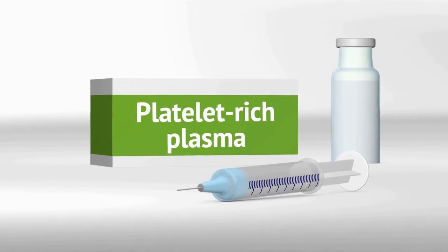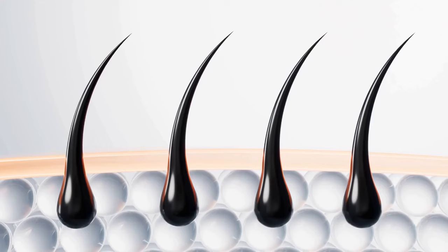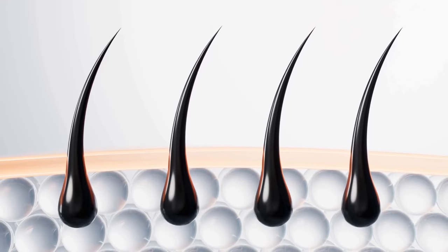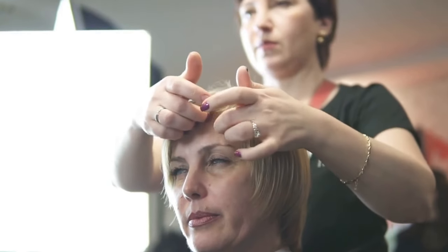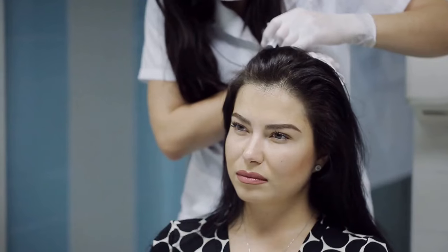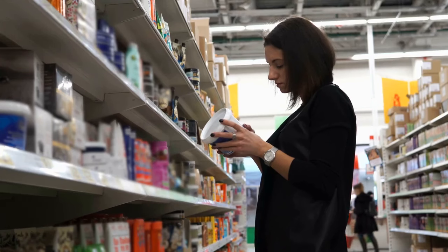Deciding which treatment is right for you will depend on your individual needs and preferences. Consult with a qualified health care provider to determine the best treatment for you and get the most out of your chosen treatment. Both PRP and PRF are effective treatments for hair loss, and it's important to consult with a qualified health care provider before starting any treatment for hair loss.